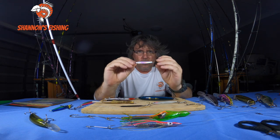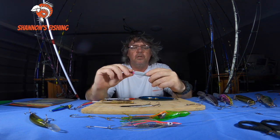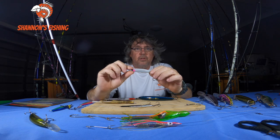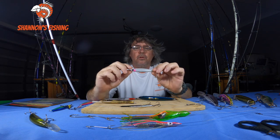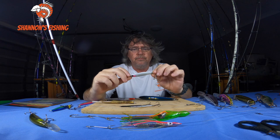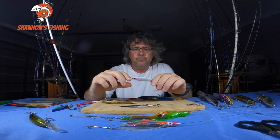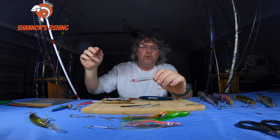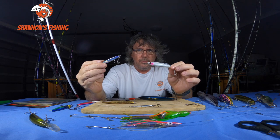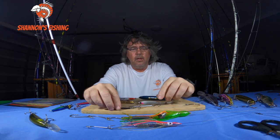Yes, you will lose a few slugs, but if you lose one or two to catch five spotties, why not? A couple of my favorites: a little black and silver one, another that looks like a white bait, and the newer resin ones that have come out in the last few years — also very good. The bigger version of the resin ones work really well on Spanish too. Instead of just skipping them along the surface winding fast, cast them out, let them sink down, and wind back through the water column — that seems to work an absolute treat.